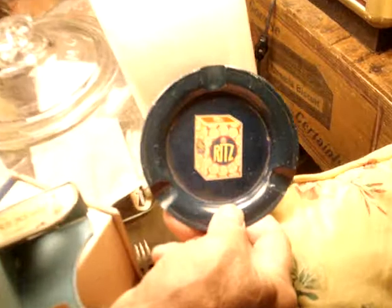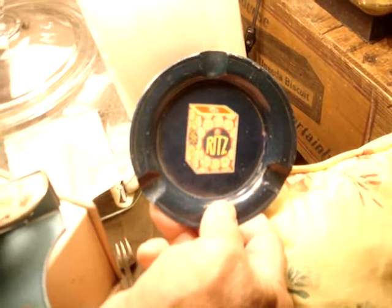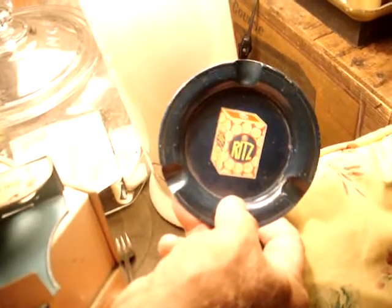Ritz crackers came out in 1934. Here's an ashtray put out the year Ritz came out — 1934. It's got the Ritz box in the center. It's absolutely the only one I've ever seen. This came from Wayne's collection, and I've never seen another one. Put out the year Ritz came out for smokers.